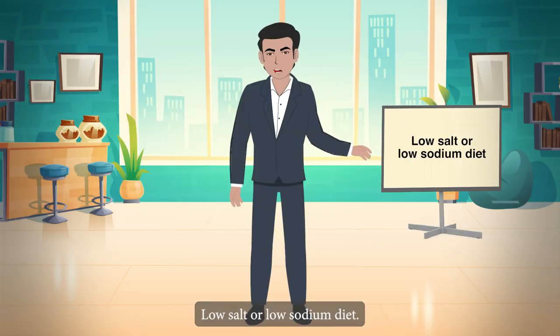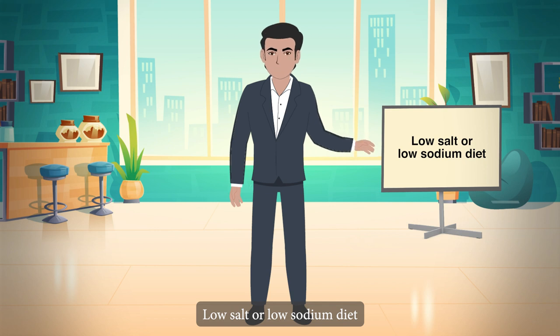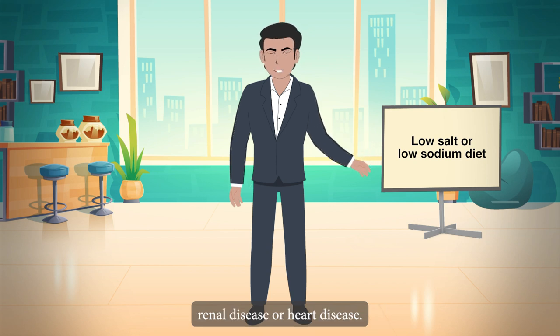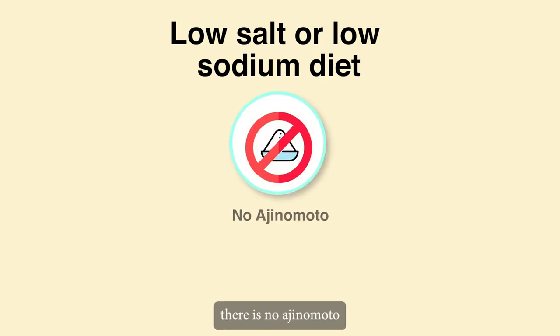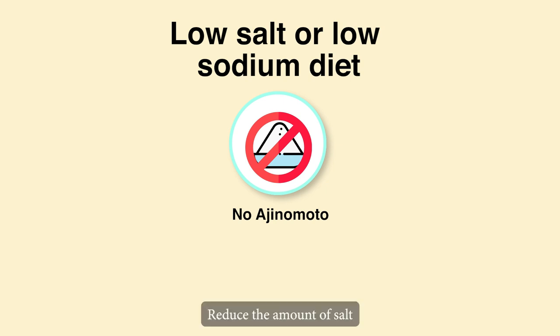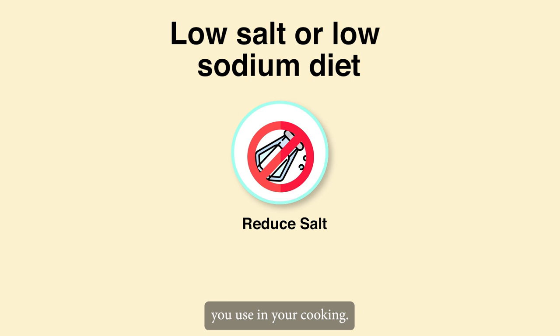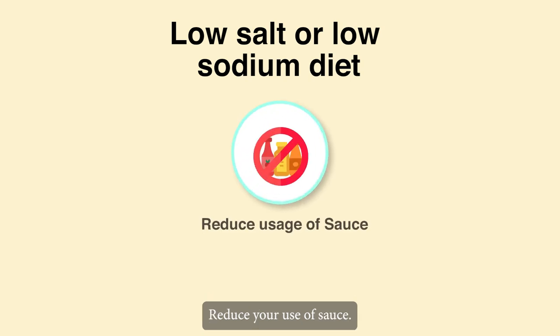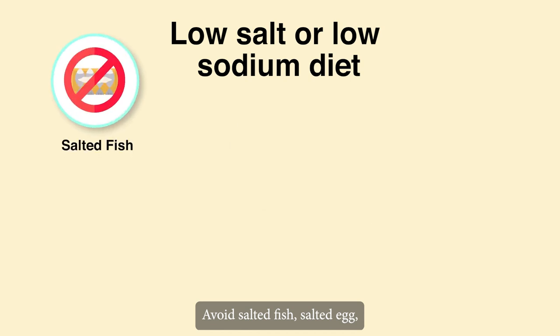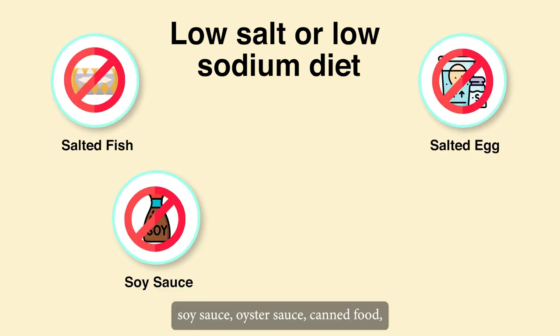Low-salt or low-sodium diet is recommended for clients suffering from hypertension, renal disease or heart disease. Tips: There is no aginomoto or MSG (monosodium glutamate) in the food. Reduce the amount of salt you use in your cooking. Reduce your use of sauce. For instance, avoid salted fish, salted egg, soy sauce and oyster sauce.